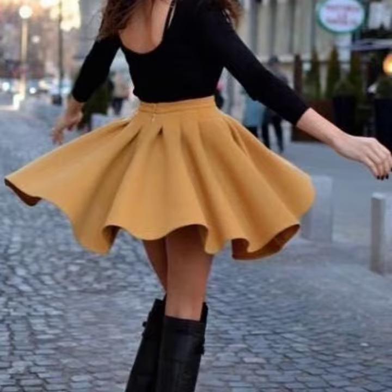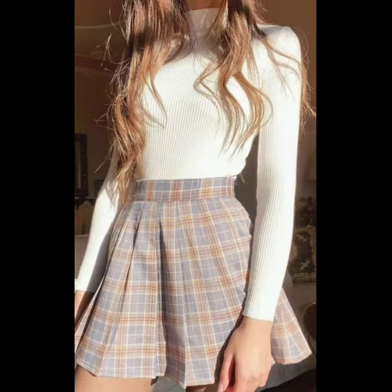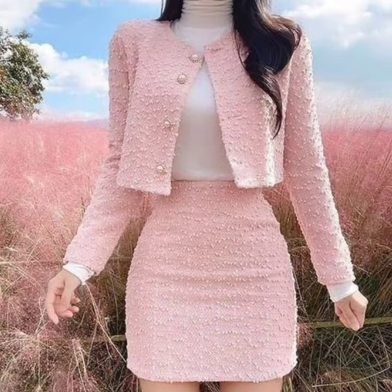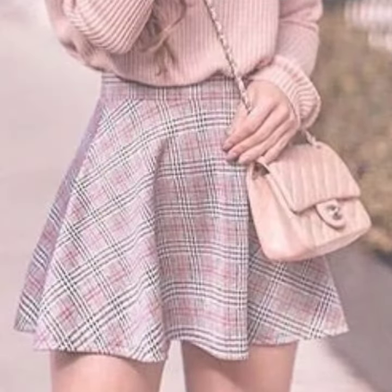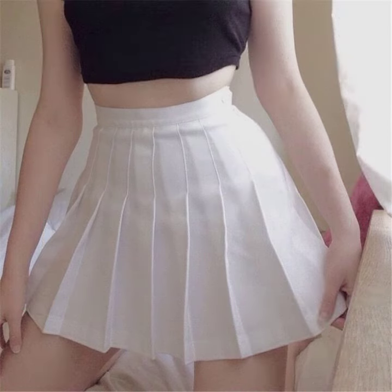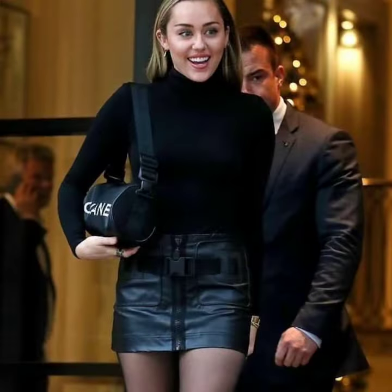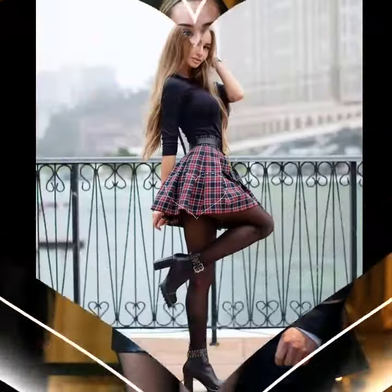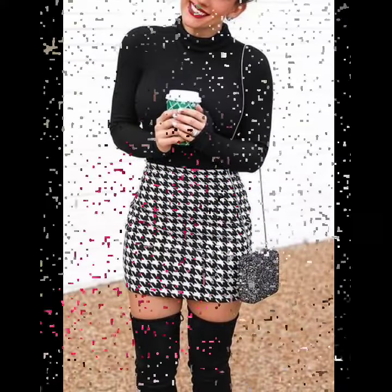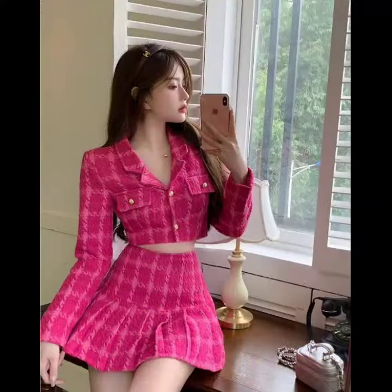I hope you like this video. Working women and office girls mostly love these beautiful mini skirt designs. Different types of fabric, different styles — check designs, lining, beautiful zip-up, tuner, pleated, and also leather. Wow, these are very beautiful designs, including pencil line skirt designs.